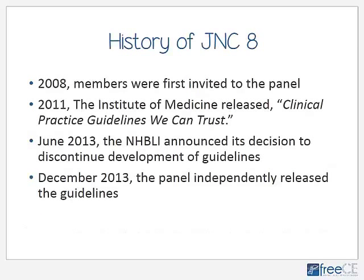I'd like to start off with a little bit of a history on JNC-8, nicknamed JNC-Late just because it took so long to come out. Back in 2002, JNC-7 was released, but since 2002 there have been many developments in the field of hypertension. Also, many medications that we use to treat hypertension have now become generic and we have gained about 10 to 12 years of experience in using those medications.